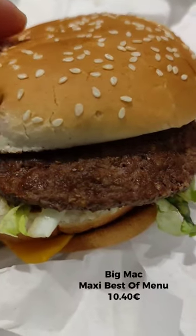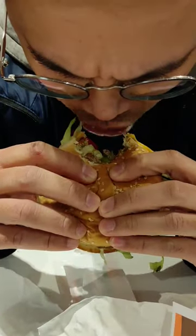The husband likes to try different burgers, but somehow always goes back to the Big Mac.